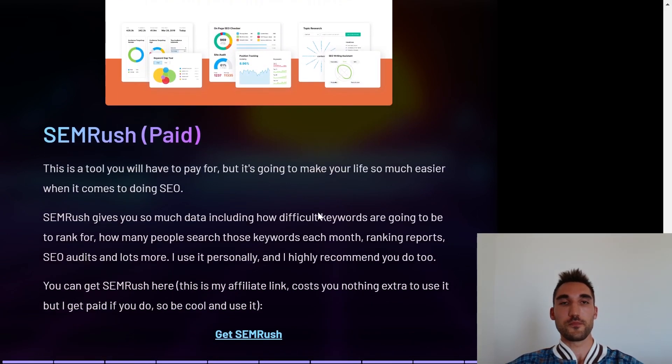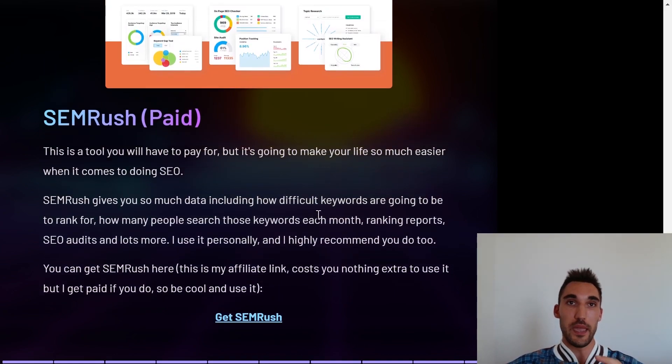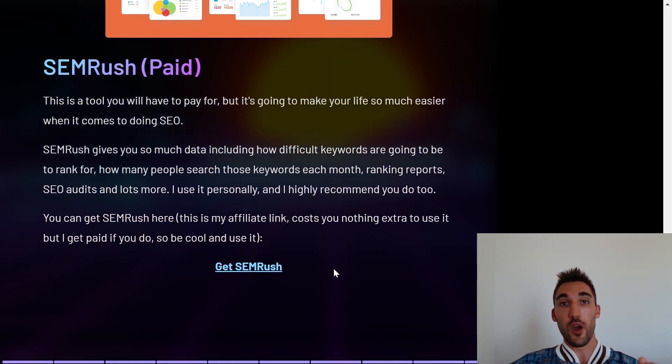The third tool is SEMrush. This is a paid tool but I highly recommend it because it makes your life so much easier when doing SEO. It gives you data on how difficult keywords are to rank for, how many people search those keywords each month, allows you to do ranking reports to track your website's rankings, run SEO audits, and much more. I personally use SEMrush and highly recommend it.